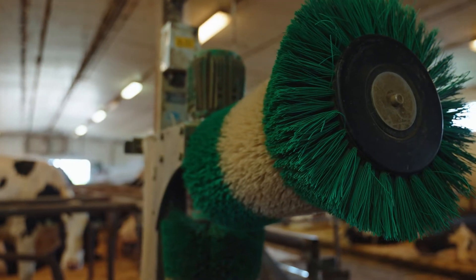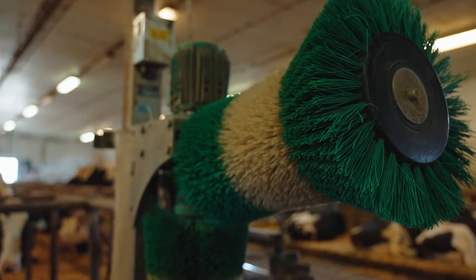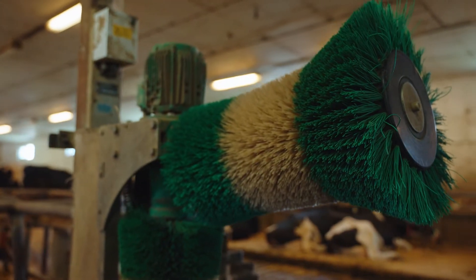Inside the barn the cows have a brush that they can use to scratch that nasty part on their back where their tails just won't reach.